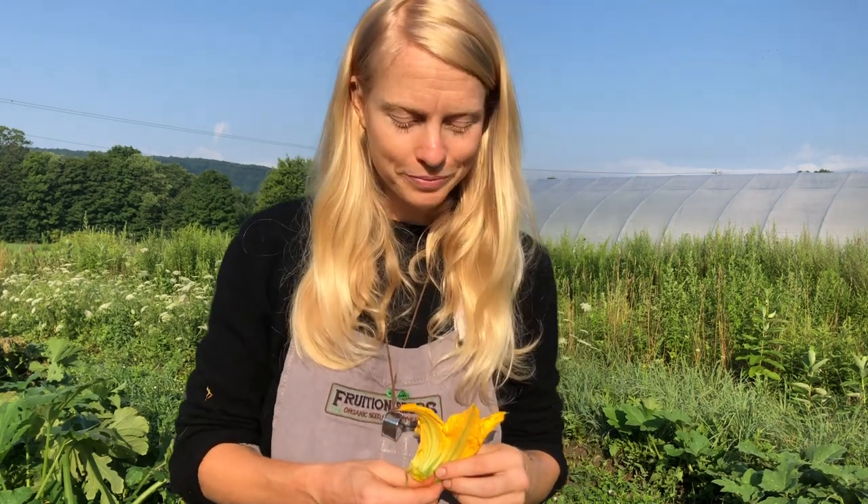Cover your cucurbits with row cover, and squish those adults whenever you see them. The eggs are the dream because you're getting 30 all at once — squish them. That is an excellent way to curb their population from blossoming further. And finally, there's a product called Pyganic, a certified organic product made from pyrethrins derived from oxeye daisies. It has some natural roots, but it's a very strong pesticide and not as targeted to cucumber beetles as I'd love, so it's kind of a last resort. The best thing you can do is clean up your garden each season, rotate, put on your row cover as soon as you plant your cucurbits, take it off as soon as they begin to flower, and then squish the bugs whenever you see them.